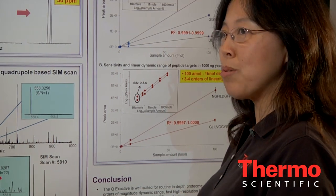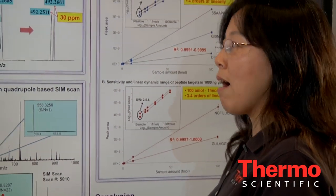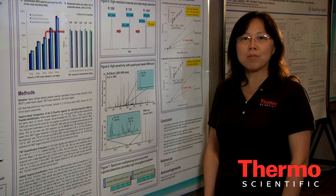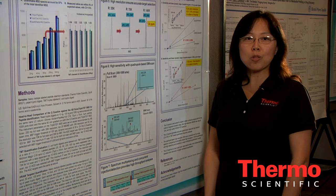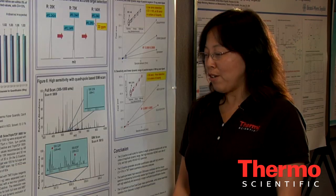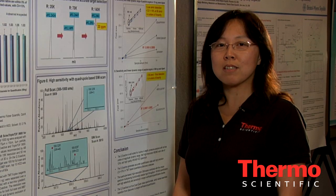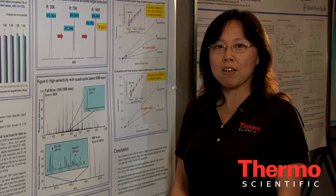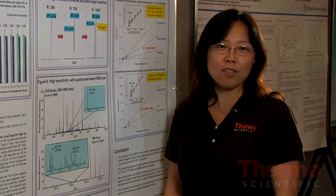So Q-Exactive is a true qual-quant, high resolution, accurate mass instrument that offers seamless transition from discovery to targeted workflow. If you are interested in downloading this poster, you can get it from thermoscientific.com/ASMS. Thank you.